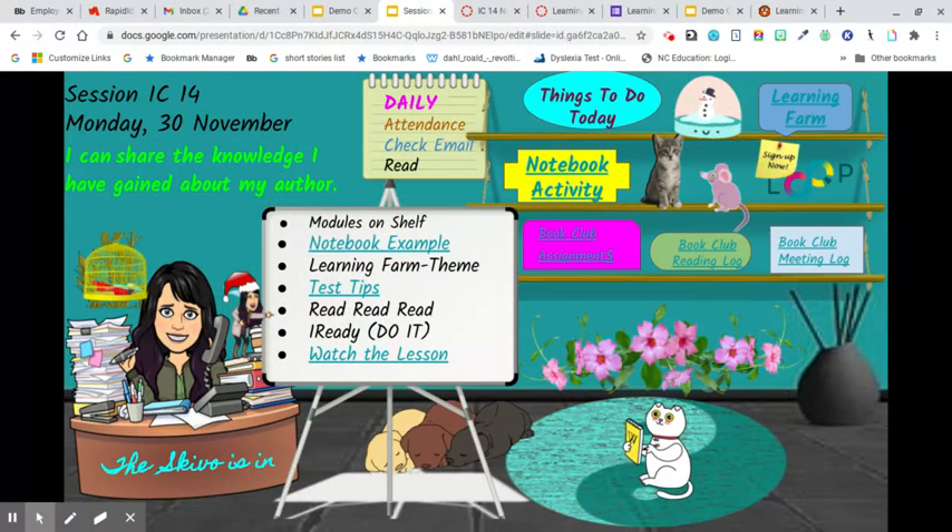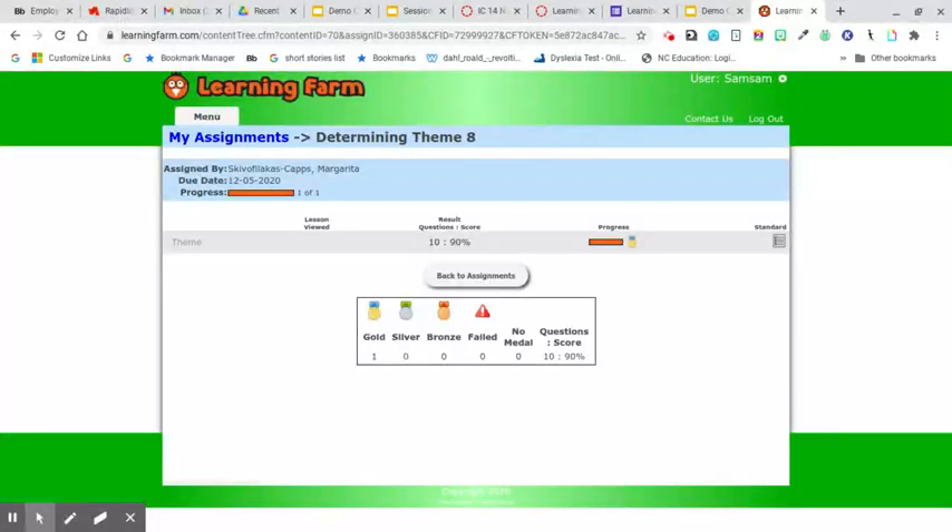Learning farm theme. I appreciate that most of you have signed up for learning farm. What I don't appreciate is that most of you are not doing the learning farm. Here's how I want you to do your learning farm: when you sign in, you need to go to the current assignment, which for you is going to be 'Theme — Determining the Theme of a Literary Text.' You have to answer at least 10 questions. If you don't answer at least 10 questions, you get a zero. If you answer eight questions, you get a zero. If you answer nine questions, you get a zero. You can answer more than 10 questions — if you don't like your score, you can keep answering until you get that average up. But you've got to have at least 10, or you get a zero.